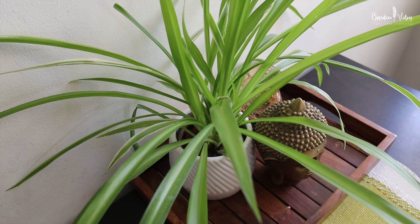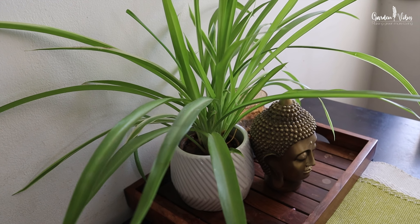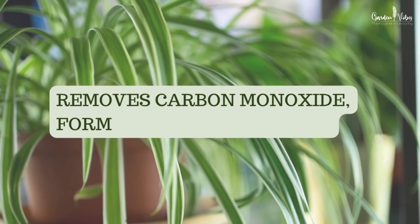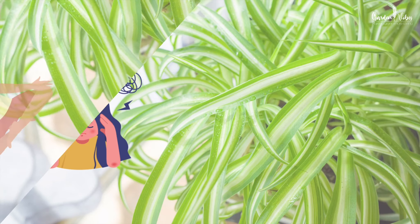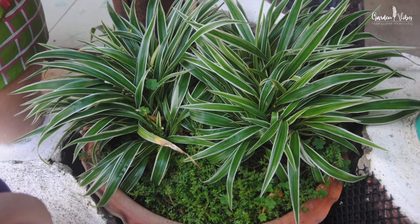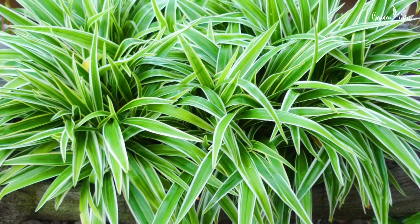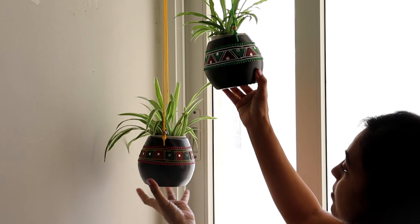Spider plant: this easy-to-care-for houseplant thrives in bright indirect light and works hard to remove harmful pollutants like carbon monoxide, benzene, and formaldehyde, which results in reduced stress, fatigue, and colds, and clean fresh air to breathe in. This plant is low maintenance, almost hard to kill, and perfect for beginners. You can grow it as a tabletop plant or as a hanging plant. Its foliage pattern is very pretty.